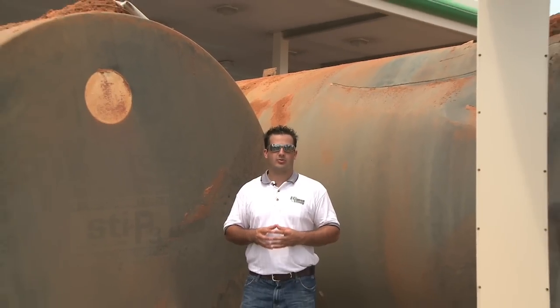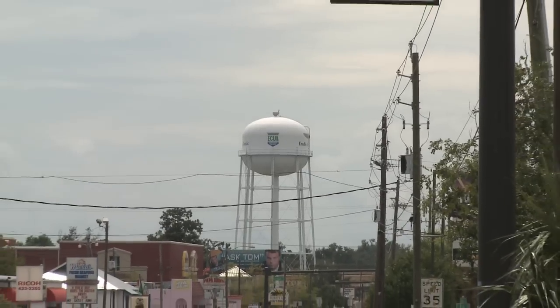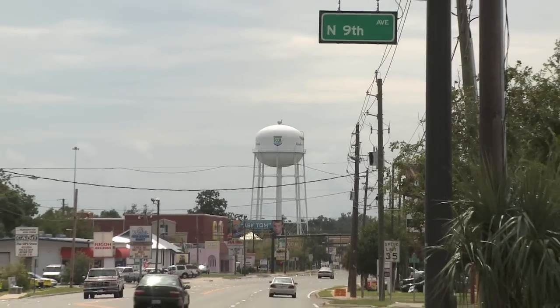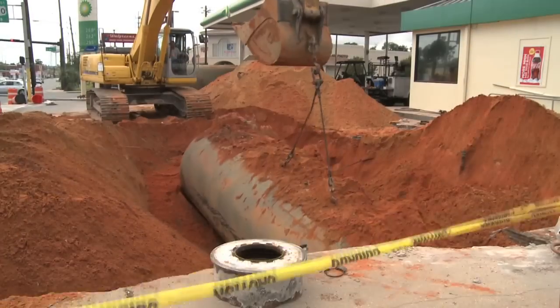I am here to tell you that the Florida Aquifer, our most precious resource, is in jeopardy due to leaking underground petroleum storage tanks. In the mid-80s, a large city in Florida had its public water supply contaminated by leaking gas tanks from a gas station located near the city's wellfield.